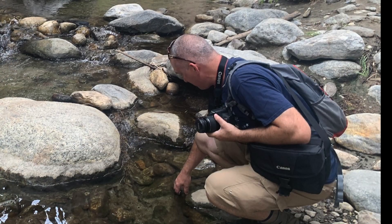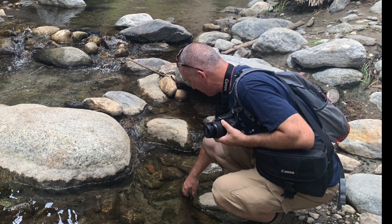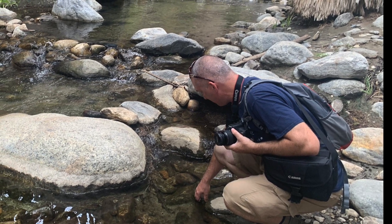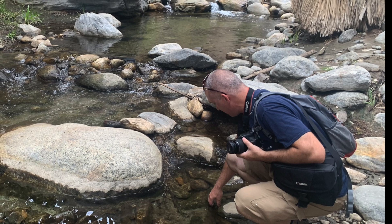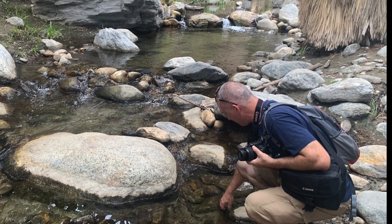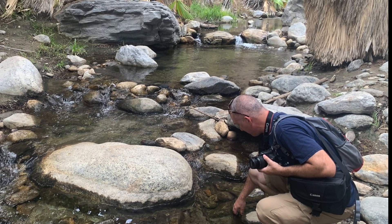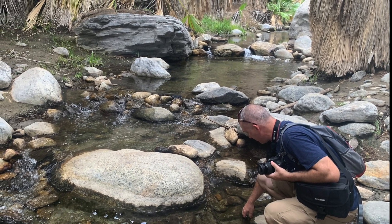Andreas Canyon is considered to be the second largest California fan palm oasis in the world. You have all of these incredible plants growing around the water, and surrounding that area you have all the plants of the desert, which just makes it such a cool place to visit if you're a huge plant or wildlife enthusiast like me.